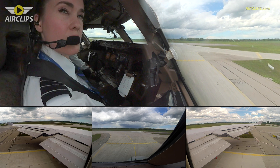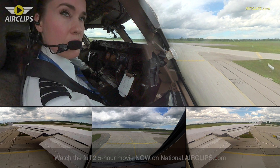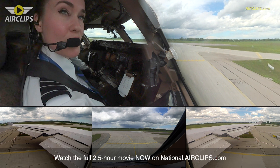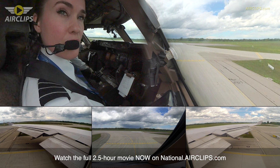National Cargo 890, behind the landing Airbus 320, 3 miles final, line up runway 26R behind the approaching aircraft. We will line up and wait runway 26R for National Cargo 890.